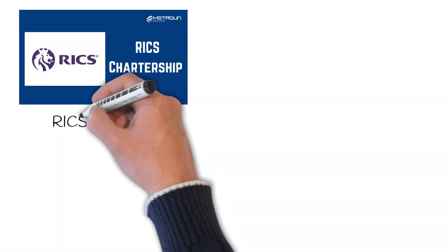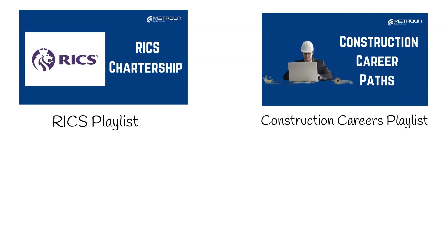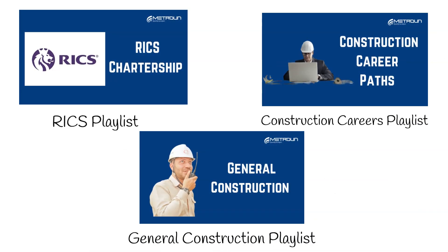If this video has been helpful and of interest to you, then why not visit and explore some of our other playlists. We have RICS content, Construction Careers, General Construction and much, much more.